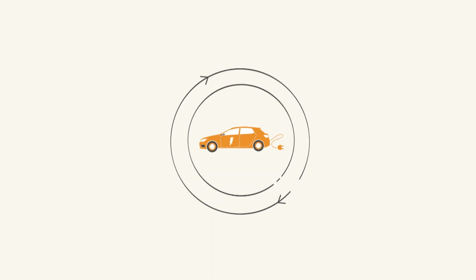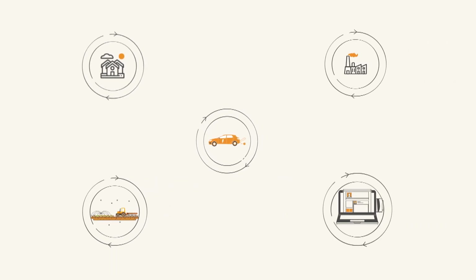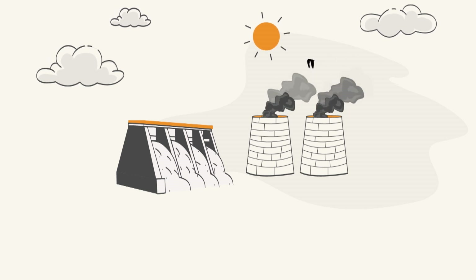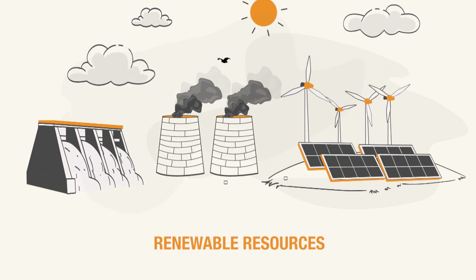In future, new technologies like electric vehicles may also change the pattern of demand. Supply could also vary if power is coming not just from conventional sources of energy, but also from renewable and intermittent sources like solar or wind.